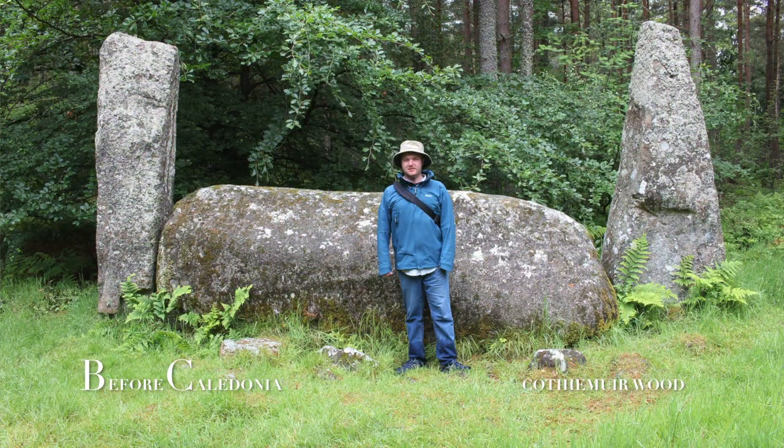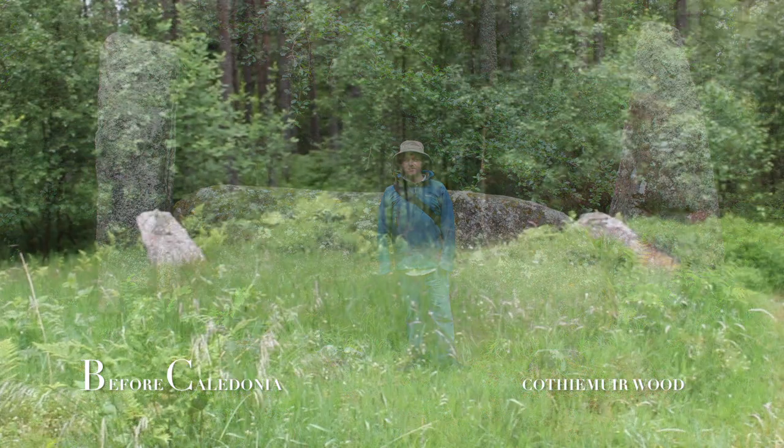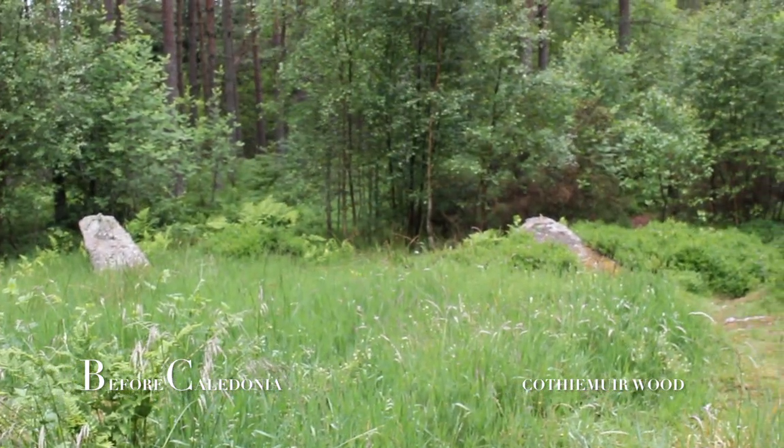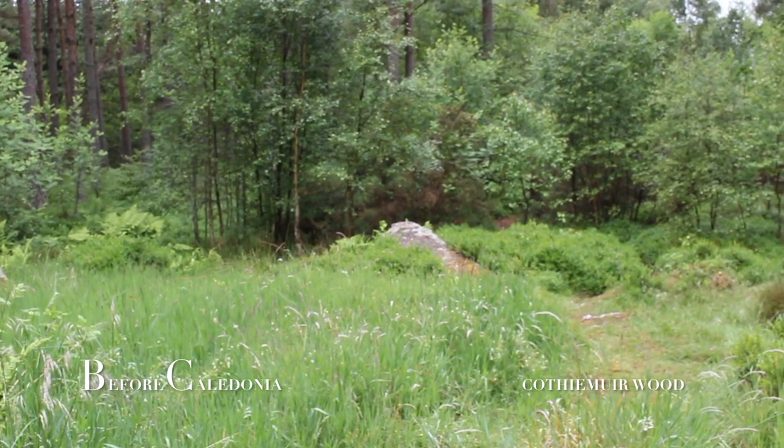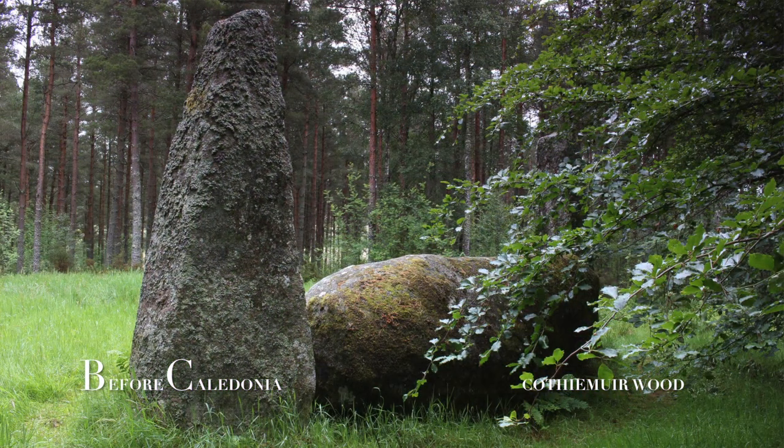The fine recumbent stone is made of basalt and weighs in at 20 tonnes. It is orientated south-southwest and measures 4.2 metres long by 1.25 metres high. A personal theory is the recumbent represents a male stone. At the western end underneath is a support stone. At the back of the recumbent are natural markings known as the devil's hoof marks, and there are also possible man-made cut marks on the outer face.